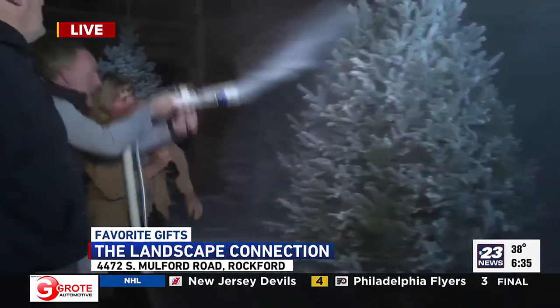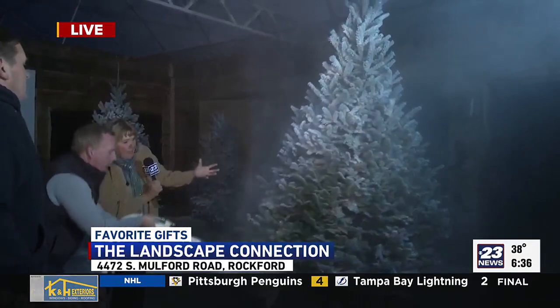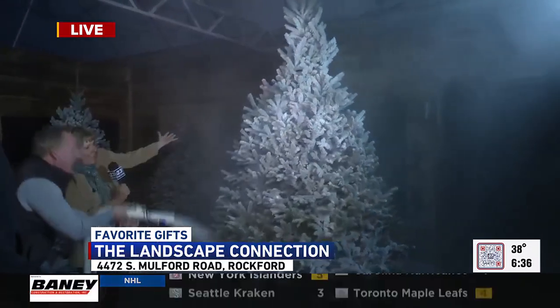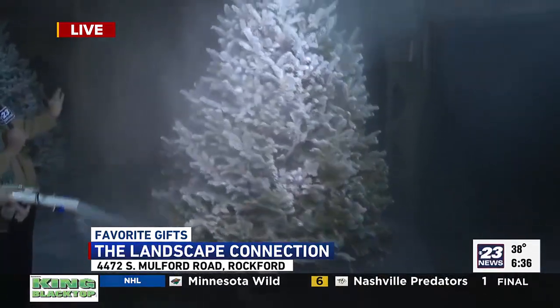Oh yeah, that's looking pretty good. These are really safe trees. Once you flock them, you basically are sealing them and they become flame retardant. And think about doing your family picture in front of this — absolutely gorgeous. You have a blank canvas to decorate. 25% off all of our fresh trees, flocking, and all the greens outside.